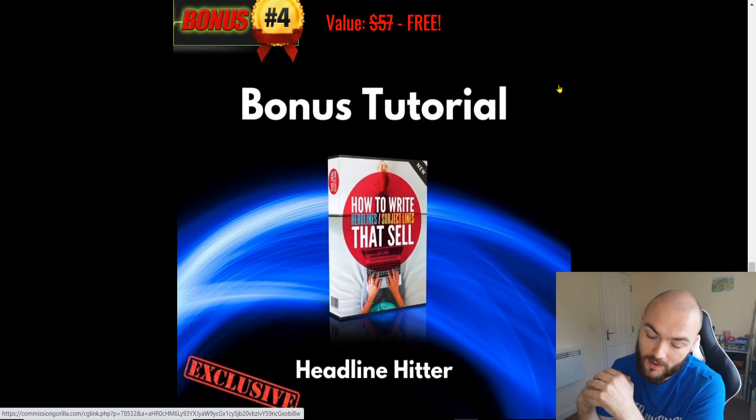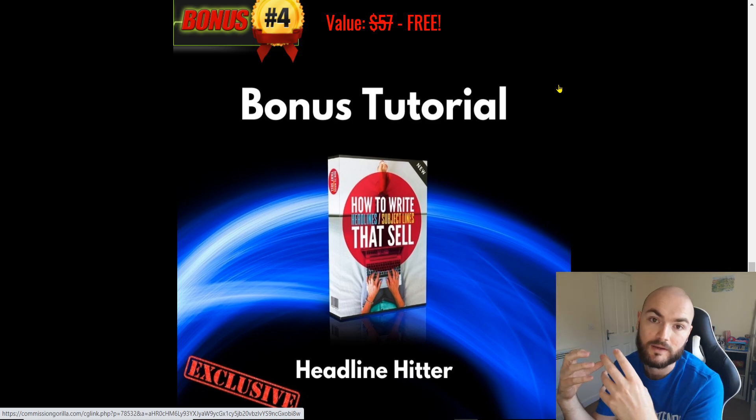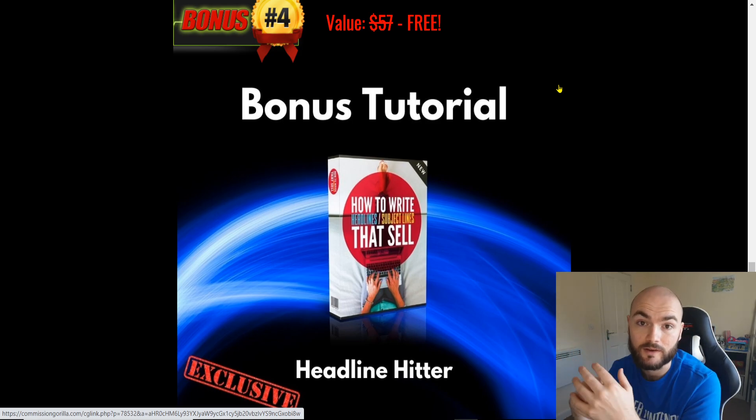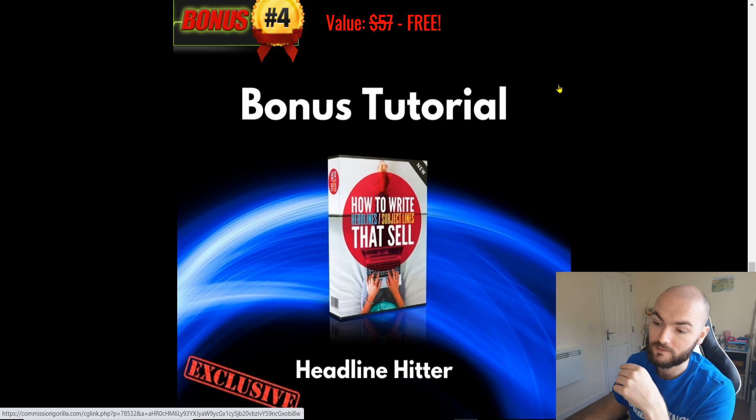We've also got bonus number four: Headline Hitter. If you're creating these Fiverr gigs, you need to make sure that you've got those titles that are grabbing people's attention. This is what Headline Hitter will do for you, and obviously make sure that people gravitate towards your gig that you're setting up.